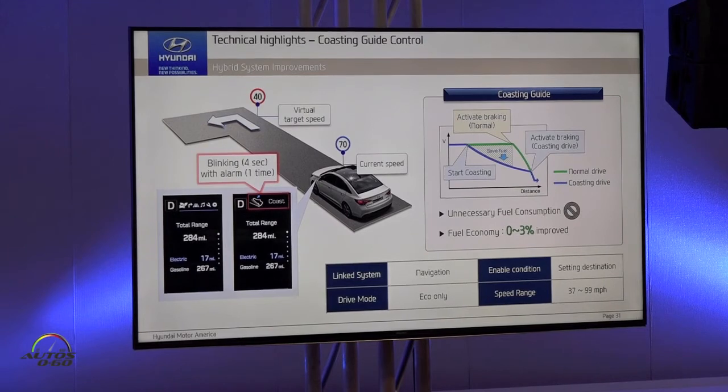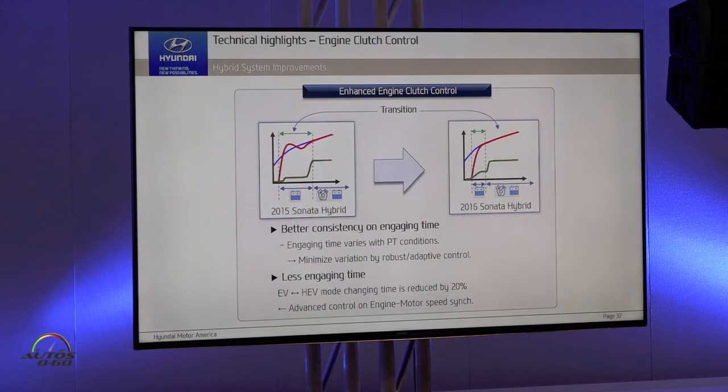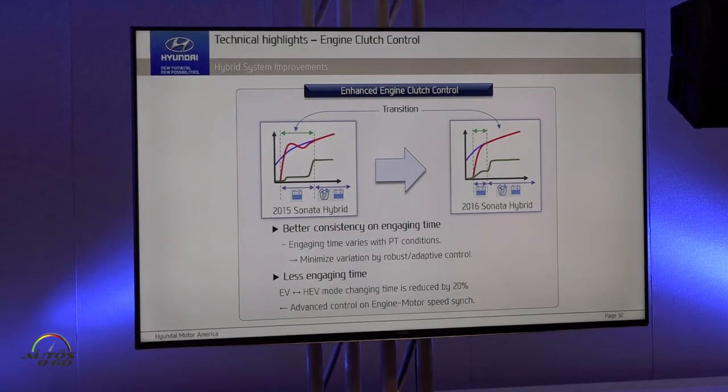In general, you will not follow the guide, but it's not a penalty — just general. Now some complex things — the transition time between electric vehicle mode and hybrid mode is strongly dependent on engine clutch control. We have better consistency on engaging time in spite of various powertrain conditions, and also we reduce engaging time by 20%. It means that transition time is significantly reduced.